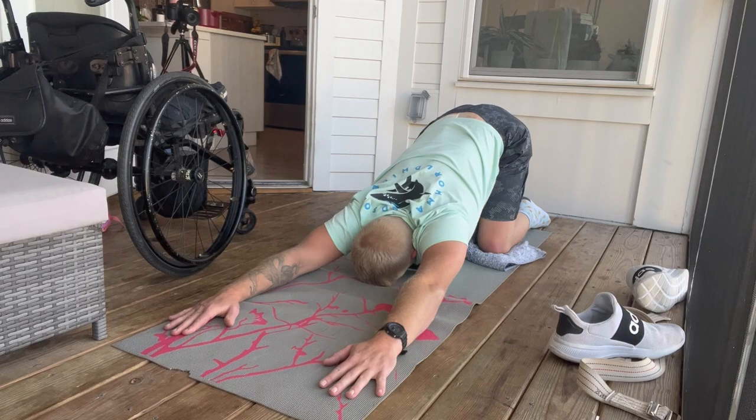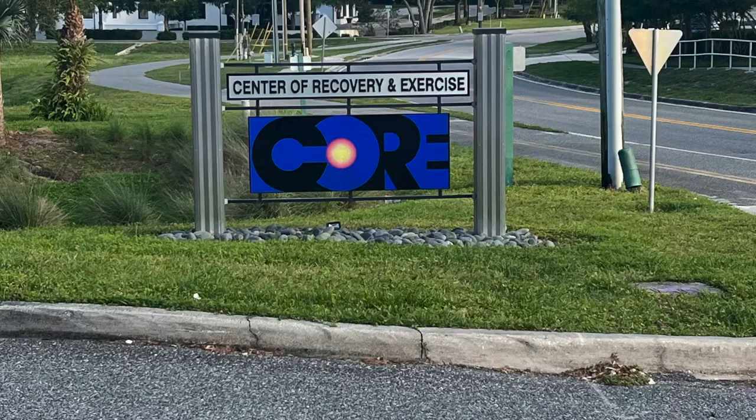If child's pose or cobra is too much, just get prone — lay on your stomach for a little bit and build up to it. When I first got injured it took months before getting onto my front felt manageable. When I first started stretching my back backwards at CORE, the Center for Recovery and Exercise in Orlando — an amazing activity-based training facility — they put me on a crescent-shaped pad on a vibration plate.